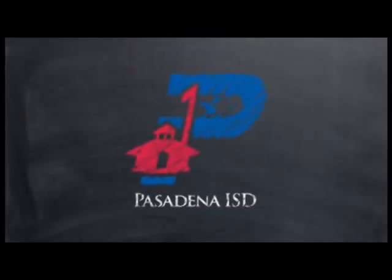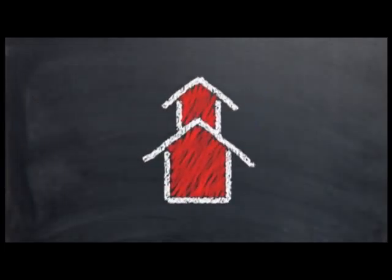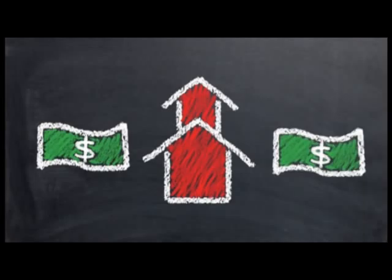Pasadena ISD — complex school finance made simple, or at least as simple as it can be. School districts have two types of funds: M&O and I&S.